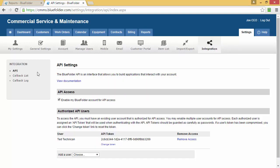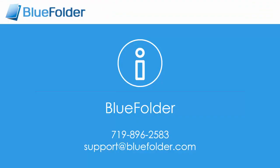Last but not least, Blue Folder has powerful integration options. Blue Folder has an open API, and you can create callbacks to trigger other systems to integrate with Blue Folder. For questions and help, please feel free to contact Blue Folder or visit us at www.bluefolder.com.